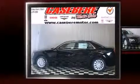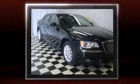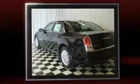Come test drive this 2013 Chrysler 300. This four-door, five-passenger sedan is waiting for you to take home. It features an automatic transmission, rear-wheel drive, and a refined six-cylinder engine.